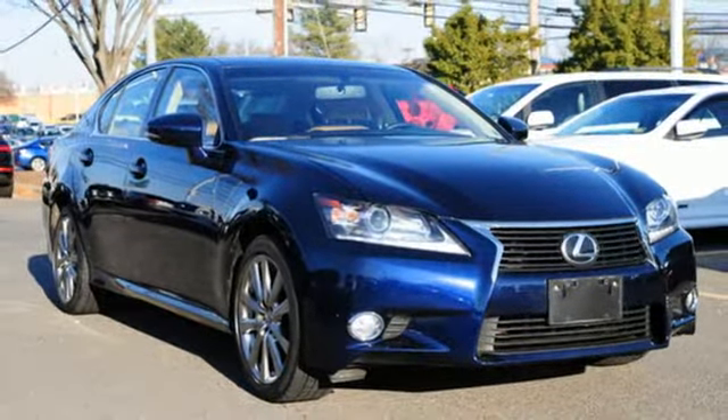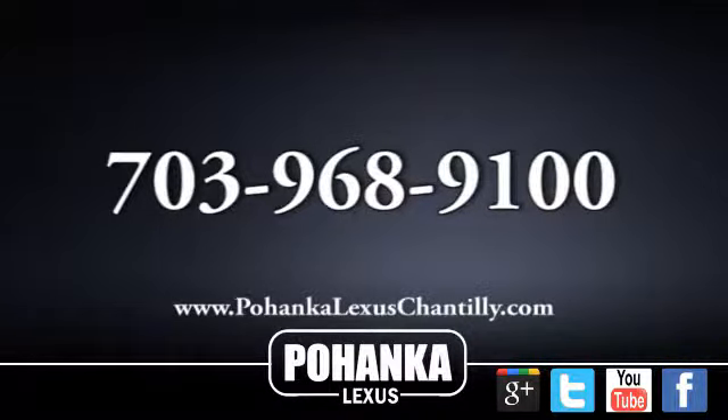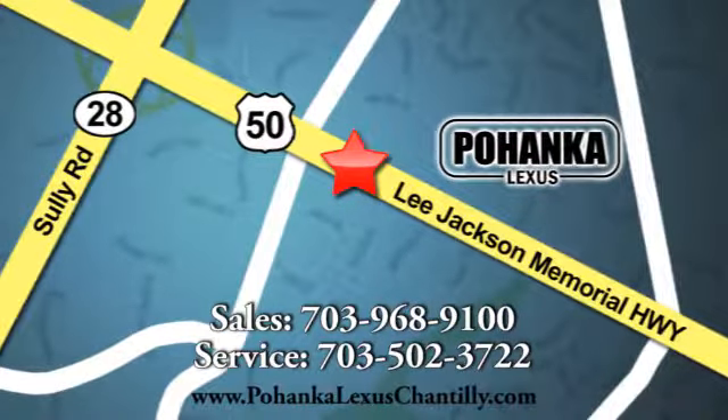Experience it for yourself today. Call us now for more information on this vehicle or visit today. We're conveniently located at 13909 Lee Jackson Memorial Highway in Chantilly.